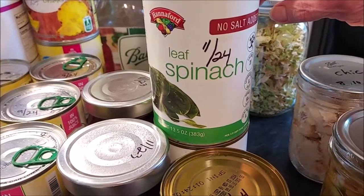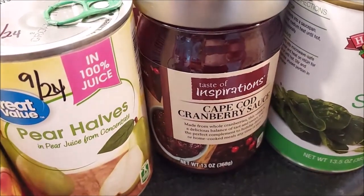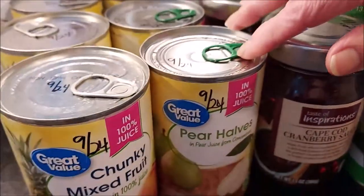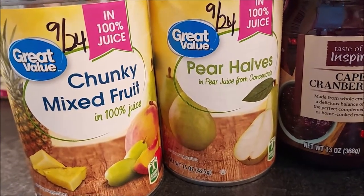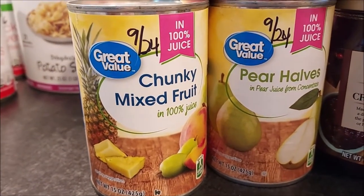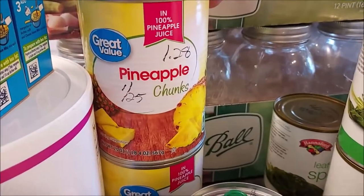I got a few cans of spinach to add to the pantry — good until November 2024. Always good to have greens for extra nutrition. I also got a bunch of fruit products: a couple of our favorite cranberry sauce cans, which were the last two on the shelf. At Walmart I found pear halves and fruit cocktail in juice with no added sugar for a dollar a can, which was a great price. I also got a couple cans of pineapple — these were bigger cans.